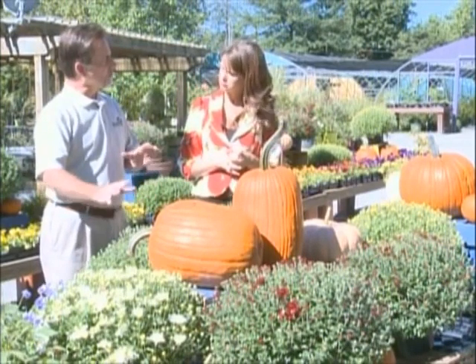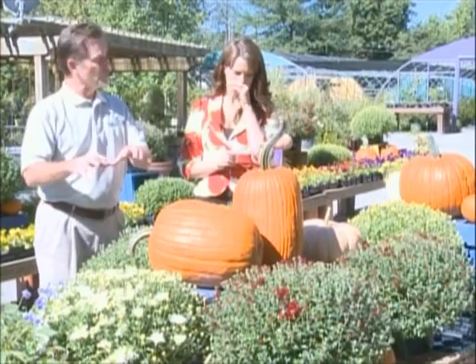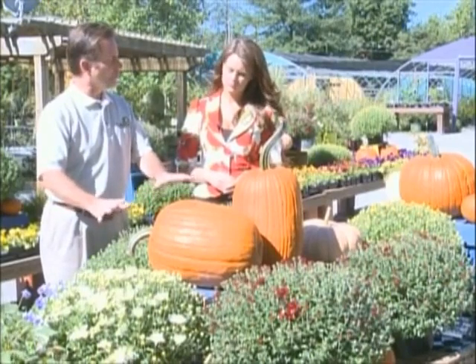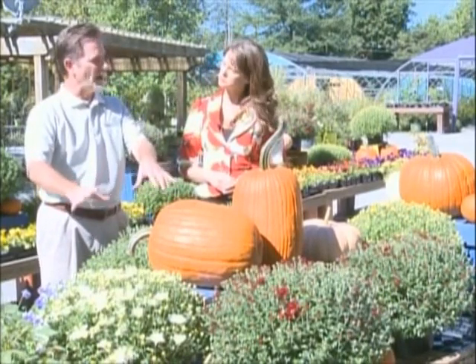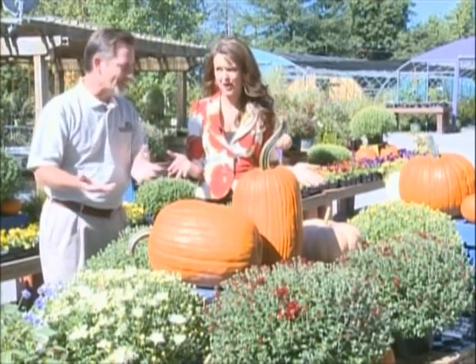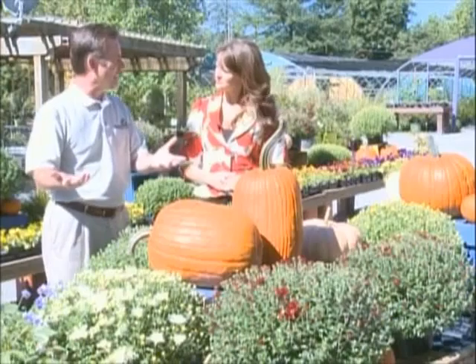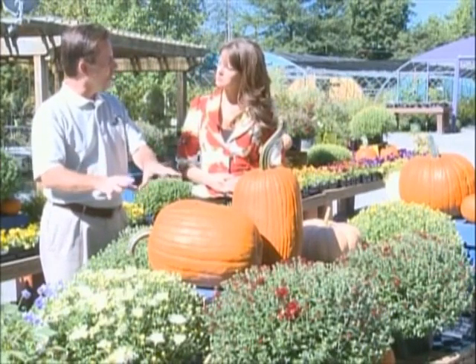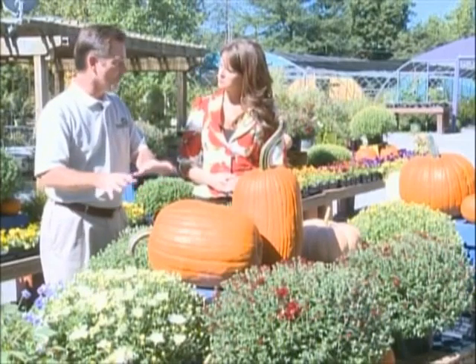Well, that's right. The earlier you can get these in the ground where those roots can get established, the more likely they are to come back in the spring. These are perennial mums, but so many people leave them in their pots on their front porches or on their decks. They're not going to come back if they're sitting in the pot out all winter. But the earlier you can get them into the ground and get those roots going into the soil, more than likely they will come back — but it does depend on how mild or how severe the winter is.